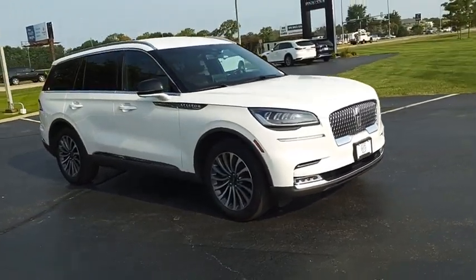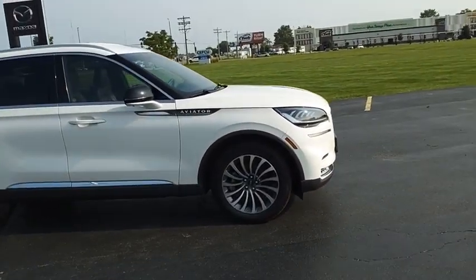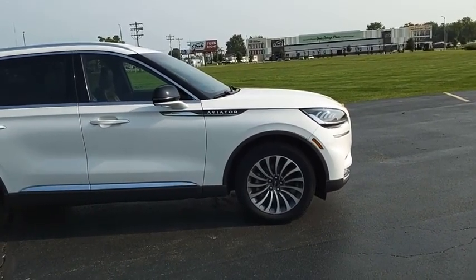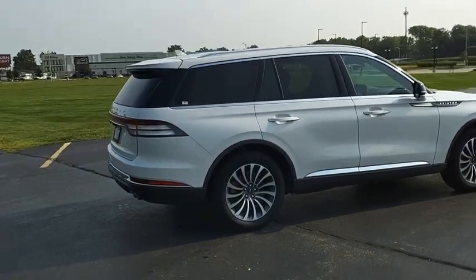The Lincoln Aviator is the luxury division's mid-size sport utility vehicle. Based on the Ford Explorer, the Aviator combines a rugged, truck-based platform with a smooth luxury car ride.